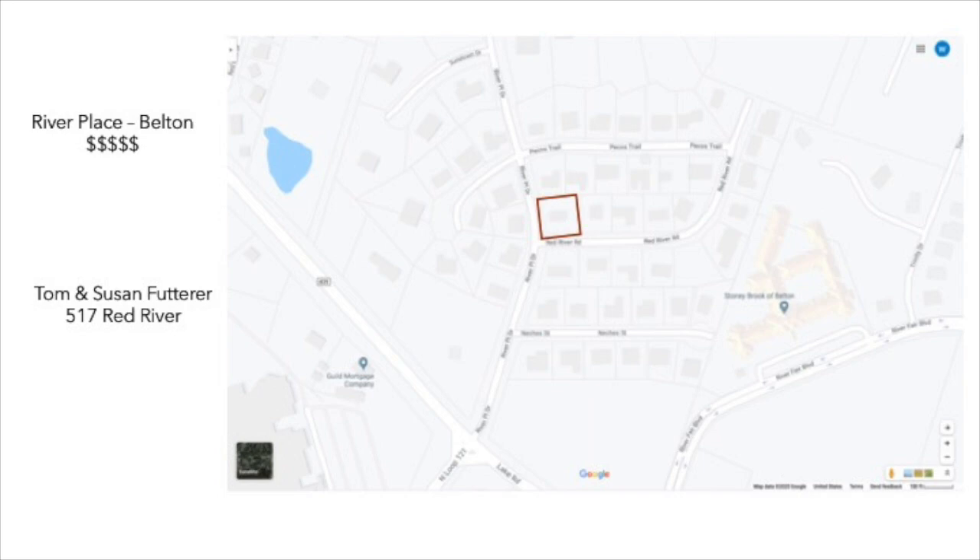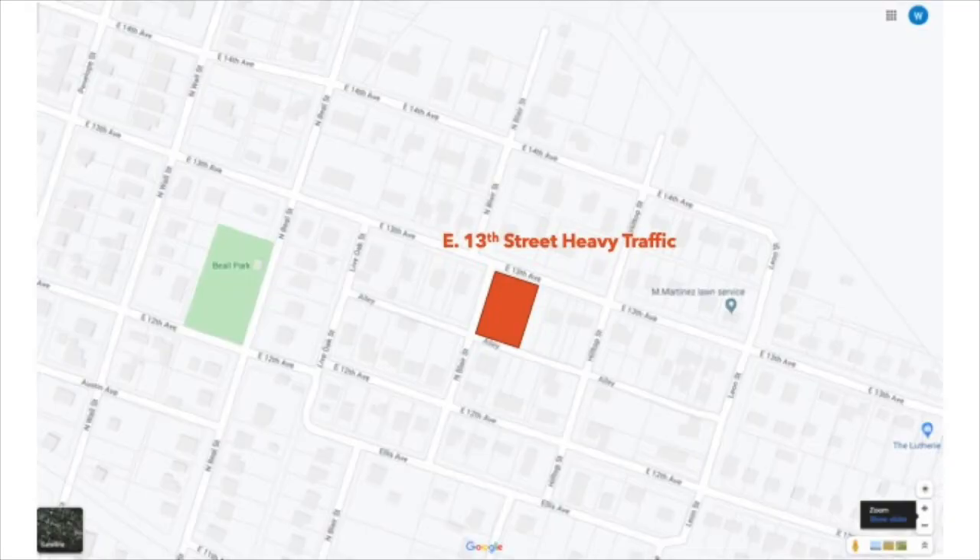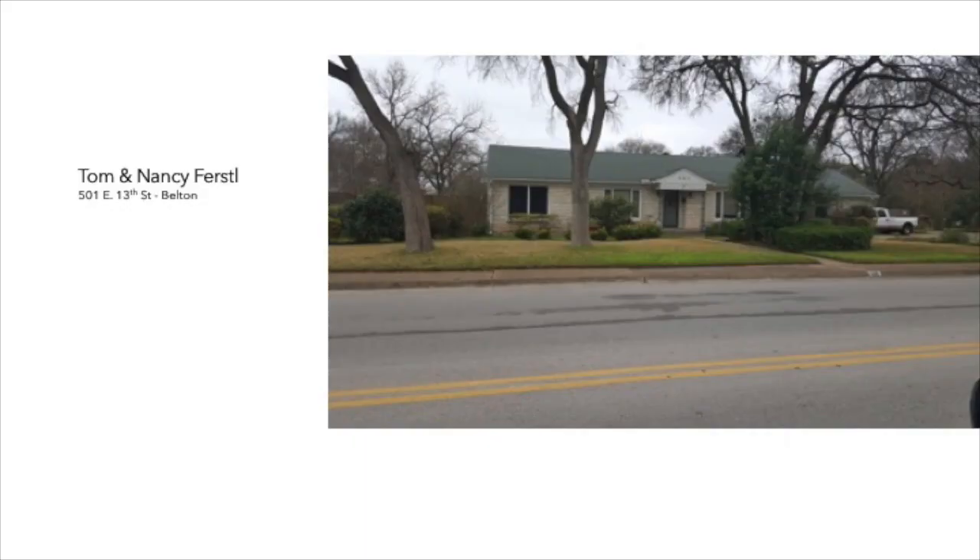Tom and Susan, have I got a deal for you. As you can see, we have a lot of potential clients in desirable locations. They're all lined up like ducks in a row for Nick and Dustin. There are a few main roads in Belton, so side streets have become the road frequently traveled. 13th Street is one of those. The property selected has great visibility and curb appeal. I'll walk around the corner and introduce myself to Tom and Nancy.